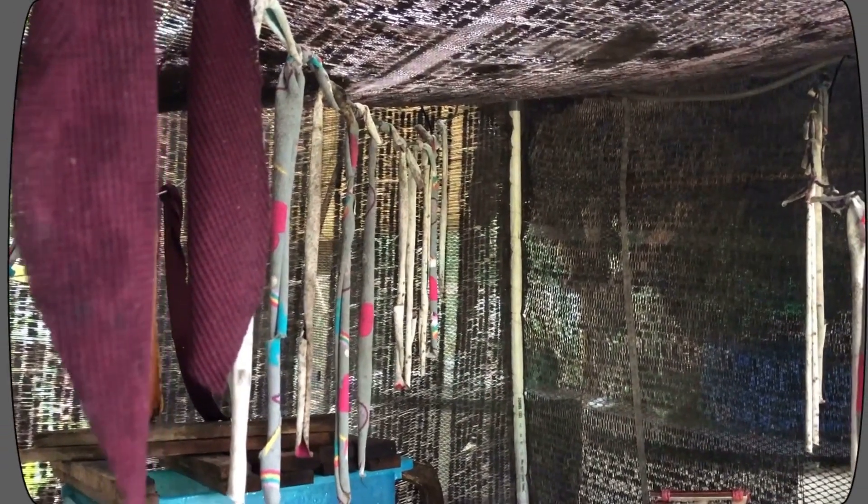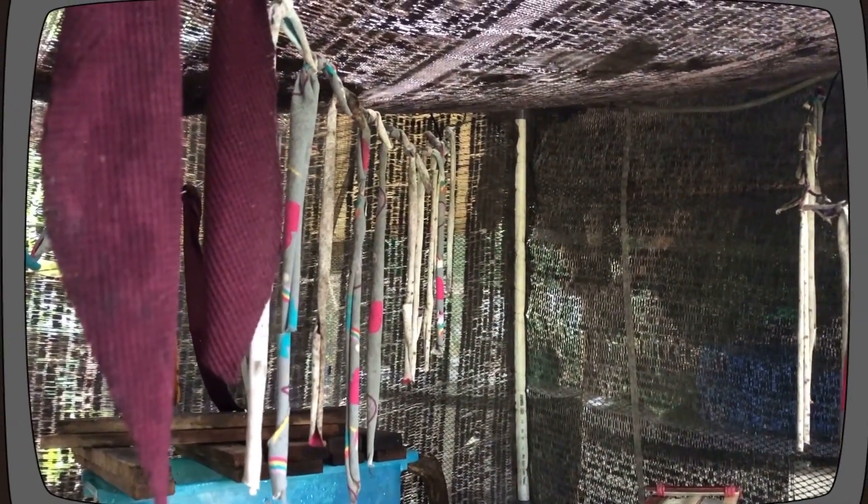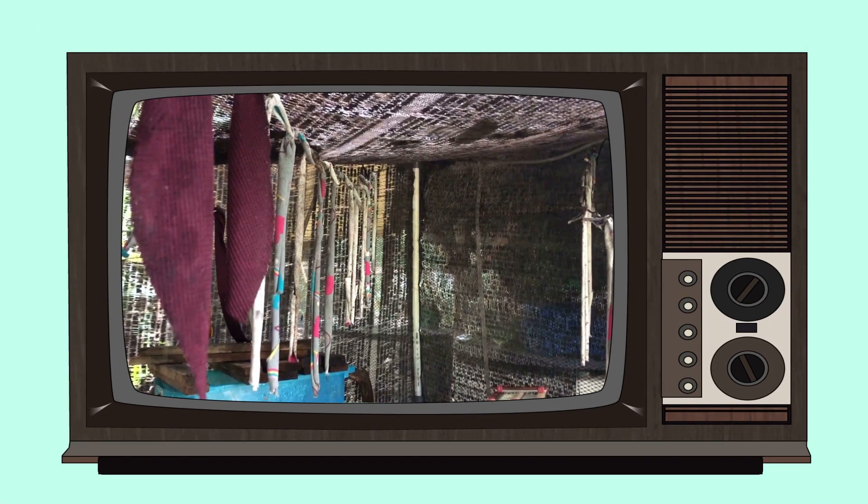To keep the adult black soldier flies in the cage alive, we hang up cloth strips which we spray regularly with sugar palm water. The black soldier flies have contributed to Nikoi and Chempedak becoming zero waste resorts and, with the right maintenance, are a viable solution to food waste in tropical areas.